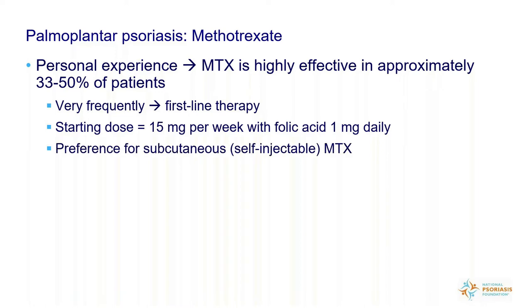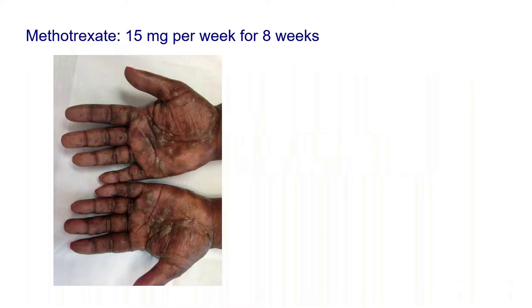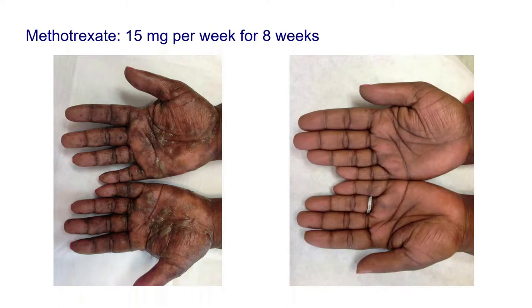Not everyone can take methotrexate, but if you can, it can work. I actually prefer people take it subcutaneously — self-injecting — because it works better, gets into your body more easily, has fewer side effects, and costs less. It's not commonly used this way in dermatology practices, but when it is, it works better than oral methotrexate. Here's an example: a patient came in with lakes of pus in her palms, basically could not use her hands. After eight weeks of methotrexate, she was normal. Nothing is more gratifying than seeing that transformation.